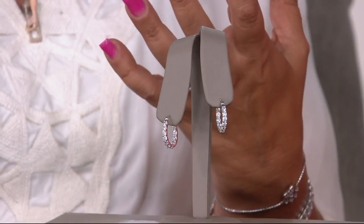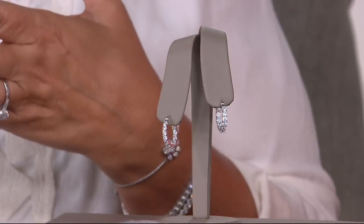Yeah, definitely. Because you get the hoop, you get the diamonds, you get all of it, and you get it at $24.14. And that's not even an easy pay price. That's the whole price, Erin.